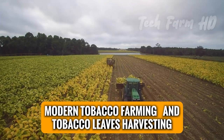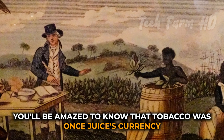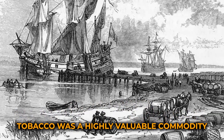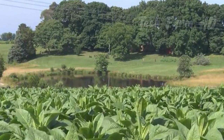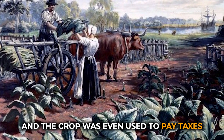Modern Tobacco Farming and Tobacco Leaves Harvesting. You'll be amazed to know that tobacco was once used as currency. In colonial America, tobacco was a highly valuable commodity and was used as a form of currency in many regions. Farmers would often use tobacco as a way to pay off debts and purchase goods, and the crop was even used to pay taxes.